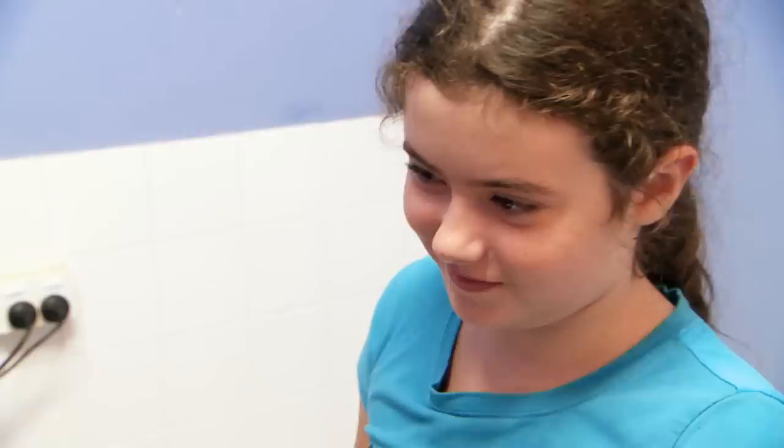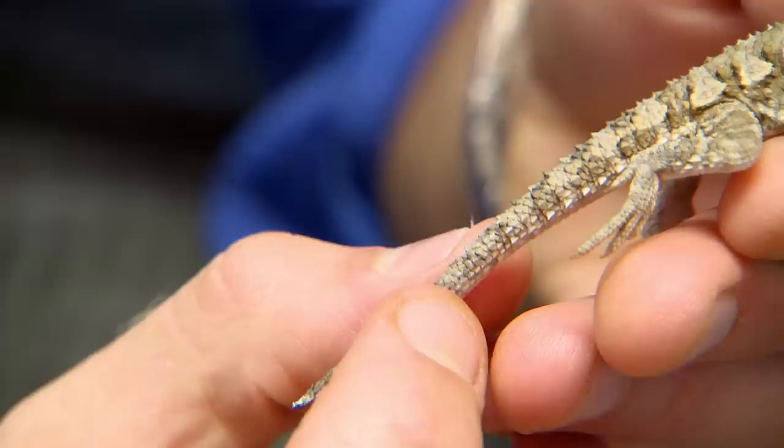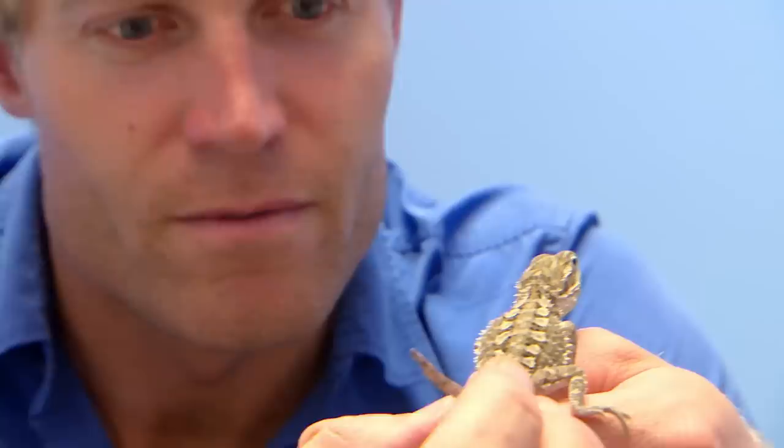Obviously the tail is the area of most concern with Zaza. As Chris works his fingers all the way down it, it's fine until he gets to the tip, and all of a sudden Zaza lets him know that that area is not to be touched.